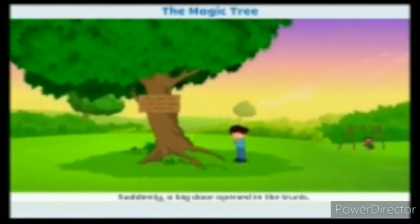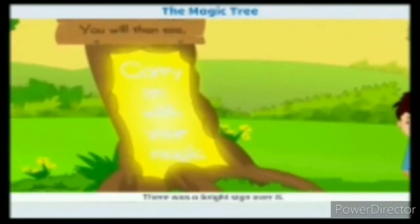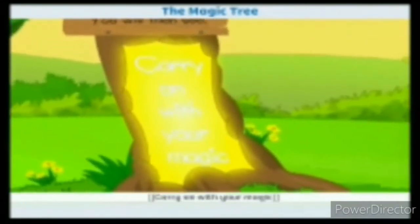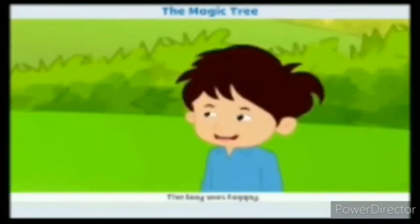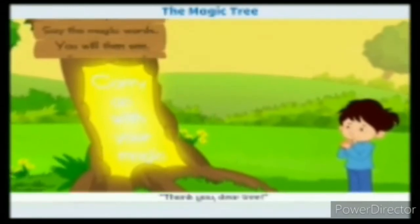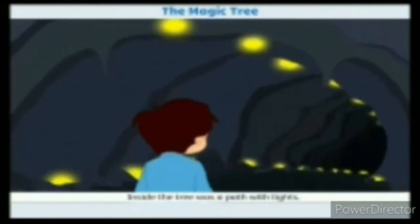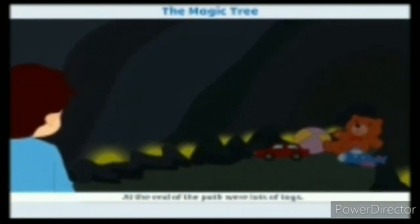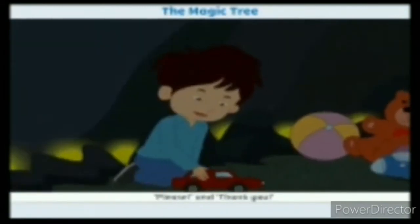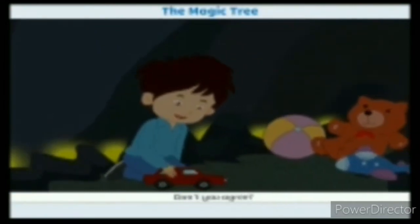Suddenly, a big door opened in the trunk. There was a bright sign over it: 'Carry on with your magic.' The boy was happy. 'Thank you, dear tree.' Inside the tree was a path with lights. At the end of the path were lots of toys. Please and thank you are magic words. Don't you agree?